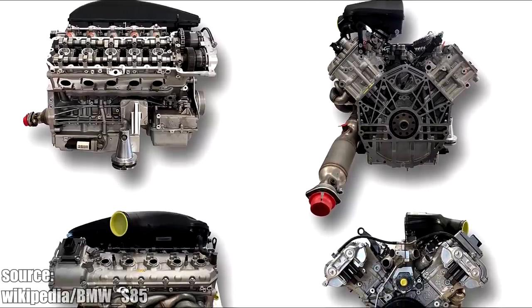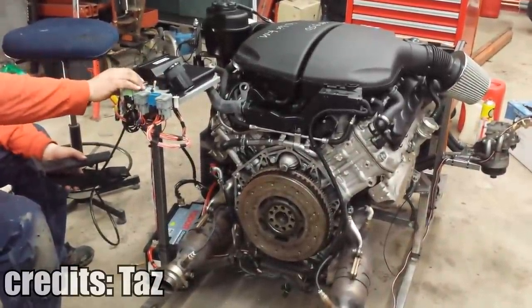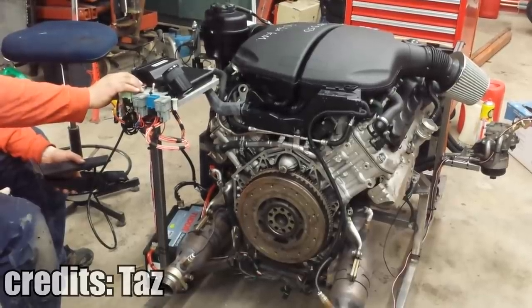The BMW S85 V10 is not famous for being a reliable engine, but it has one of the best horsepower-per-liter outputs for a naturally aspirated car. And it just sounds amazing.